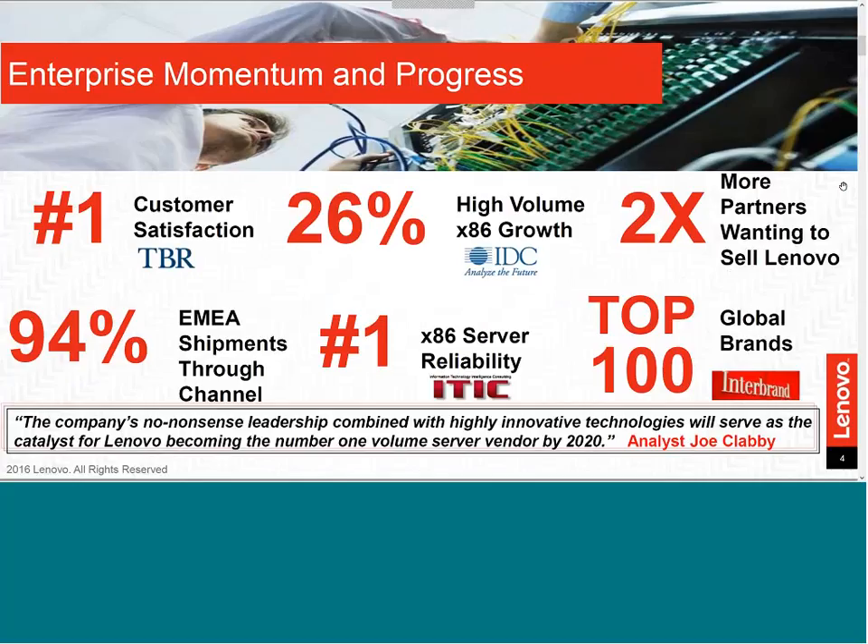We have been identified as the number one leader in customer satisfaction, based on a foundation of trust. We achieved 26% high-volume X86 growth in the most recent quarterly server report from IDC. We have twice as many partners worldwide selling Lenovo Enterprise products, and we continue to see momentum through the channel. We are number one in X86 server reliability, and recently Lenovo was recognized by Interbrand as one of the top 100 vendors.